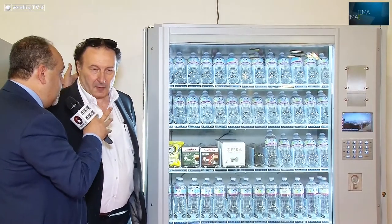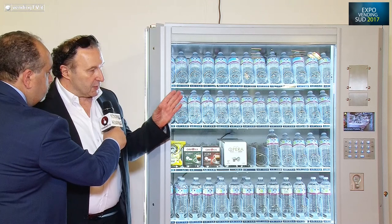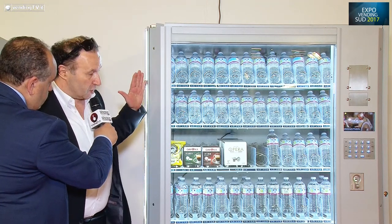Dobbiamo mostrare quest'altra nuova linea di prodotto. Come si chiama? Mentre la linea di prima si chiama Krios, questa è denominata Kairos.